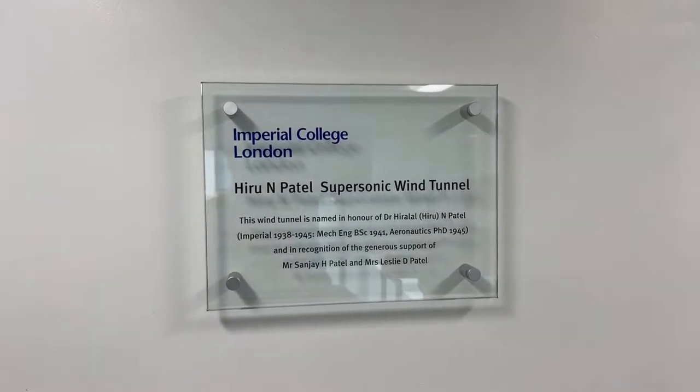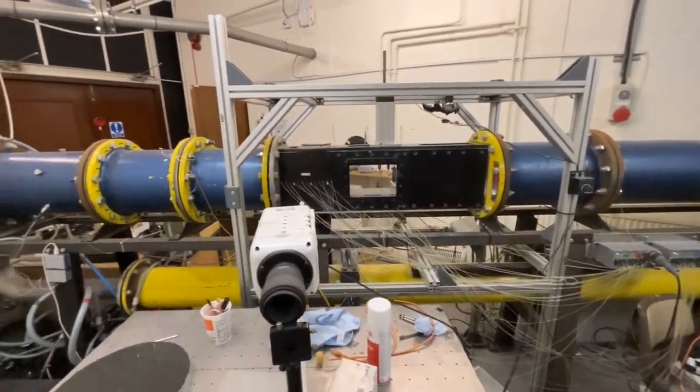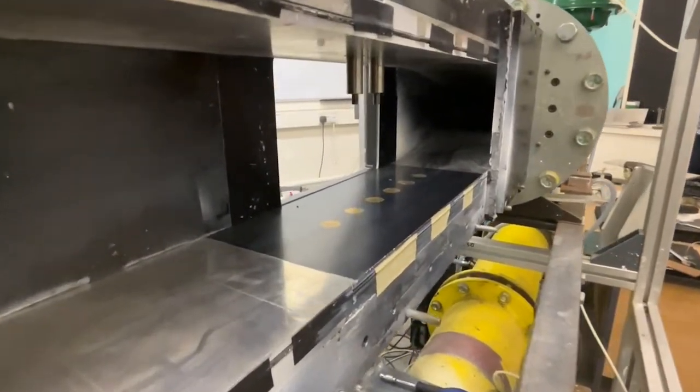Our hypersonic tunnel can test up to Mach 9, and our supersonic wind tunnel tests at Mach numbers from around Mach 1 to Mach 4. The existing supersonic tunnel has been used in previous years for labs with third year undergraduate students. We're also building a new supersonic wind tunnel — visible behind me — which will be used in future for both undergraduate student projects and research in the department.